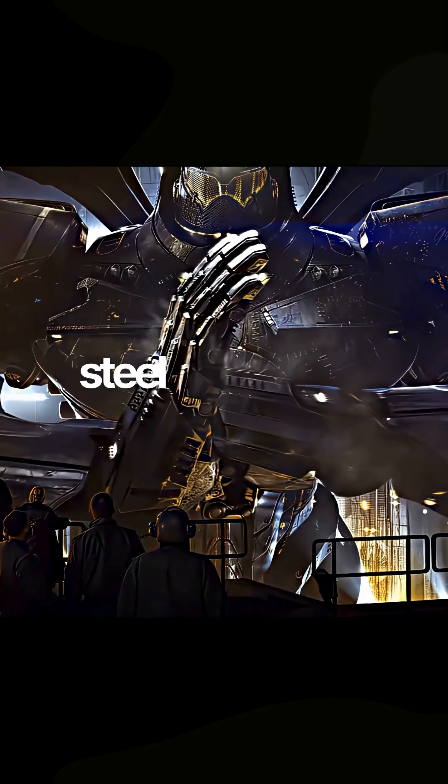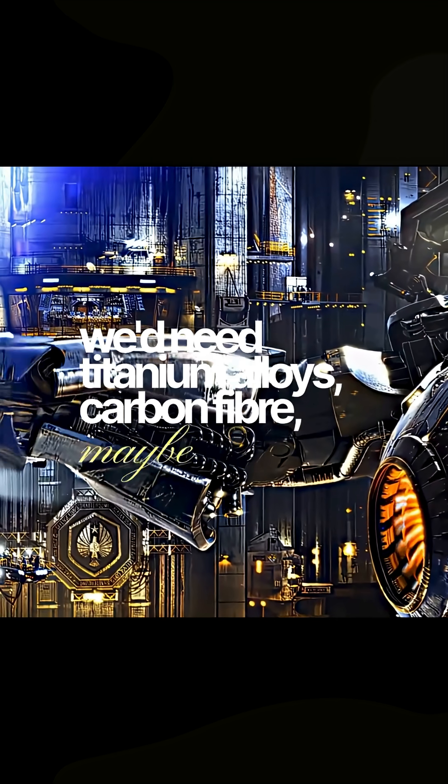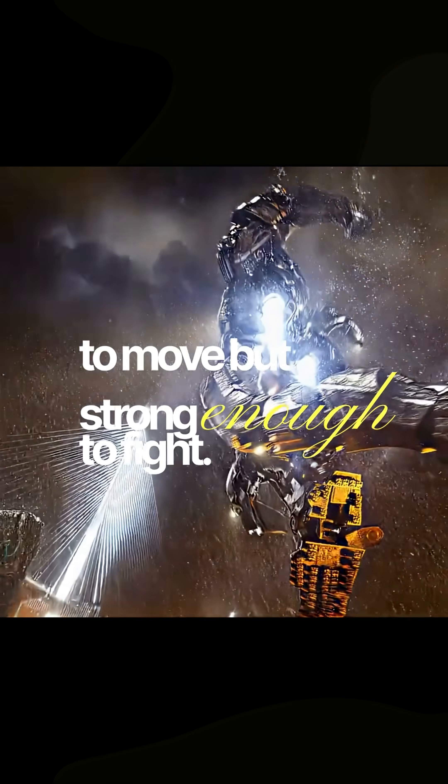Then, materials. Steel is too heavy. We'd need titanium alloys, carbon fiber, maybe even graphene composites to build a frame light enough to move, but strong enough to fight.